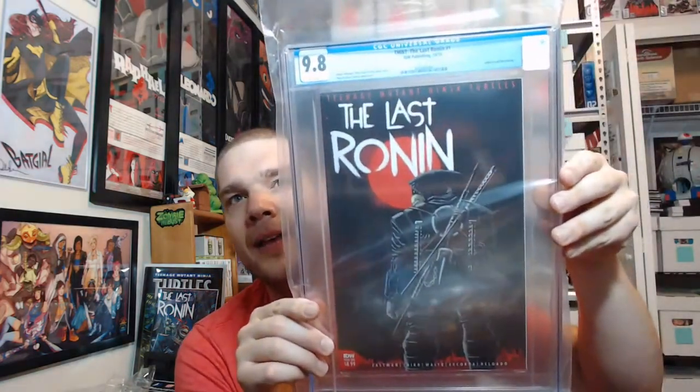Now the great news. I sent three copies of Last Ronin number one to CGC and I had high hopes — and they were pretty much fulfilled. Got the 9.8 on the A cover, which in my opinion is the one to have of all the Last Ronins. It goes to show that if you put great quality art on the A cover, no matter how many B and C covers and store exclusives you create, people will still be looking for the iconic A cover years to come. The only other competitor would be the New York Comic-Con exclusive. Really happy this came back 9.8 — it was the copy I actually read.